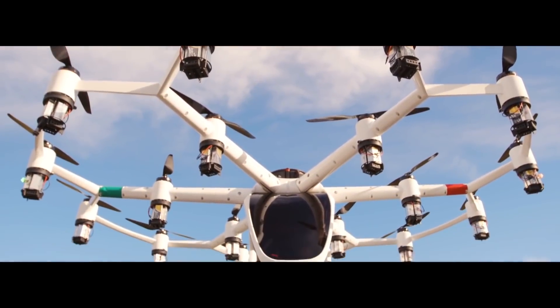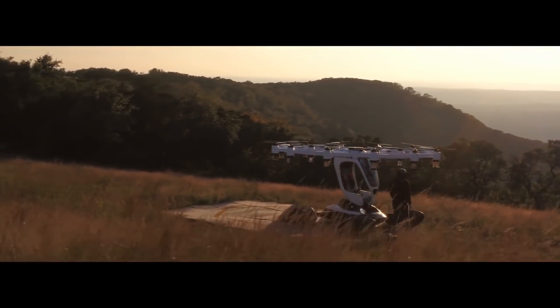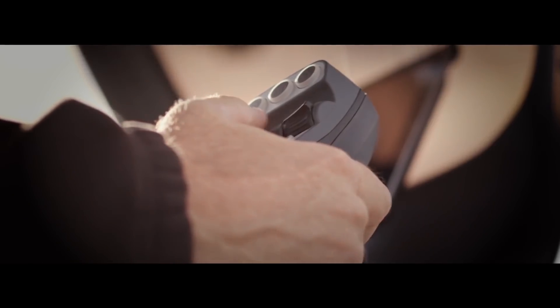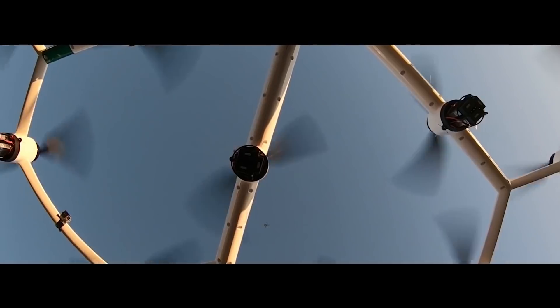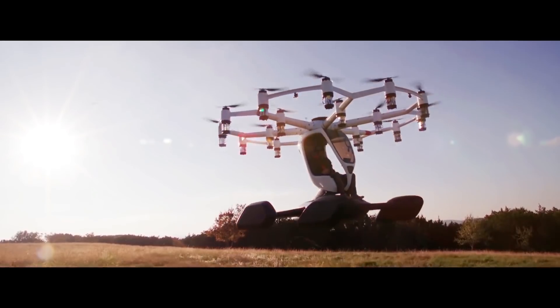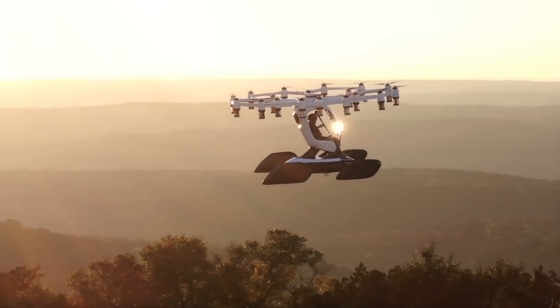Meet the Lyft Hexa. Hexa is an all-electric, single-passenger air taxi aimed primarily at tourism and short-distance air travel. This ultralight aircraft is fitted with four perimeter floats that provide stability and a large central float which provides buoyancy for safe water landings.